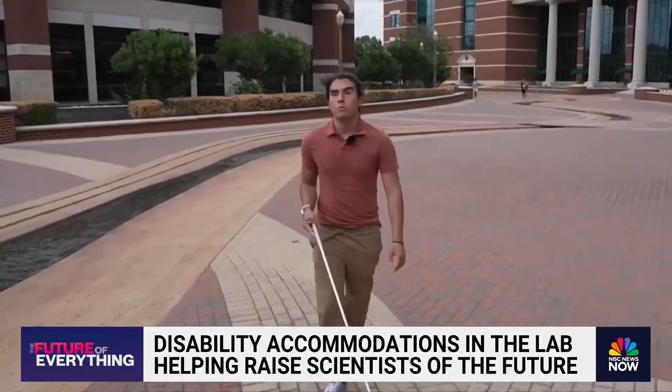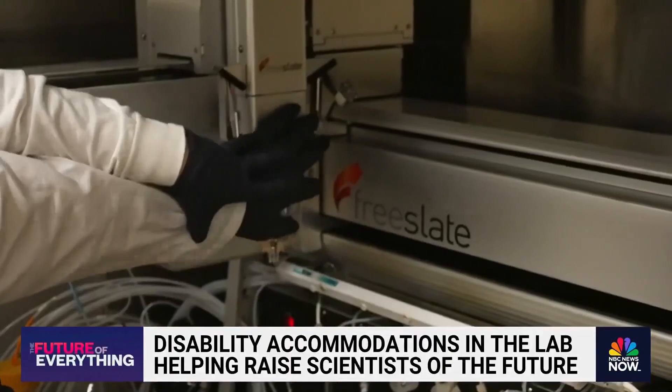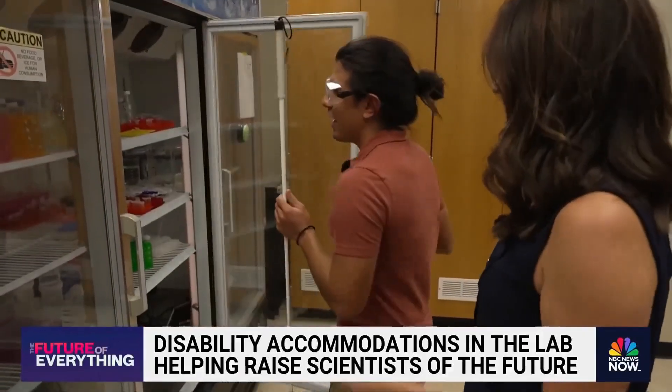When Noah Cook lost his vision at 18 years old, the option of studying chemistry in college seemed implausible. All people see a lot of the times is the disability. But we met Noah, who is now 23, at Baylor University's chemistry lab.